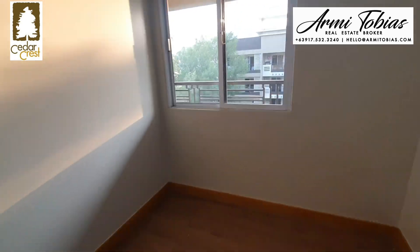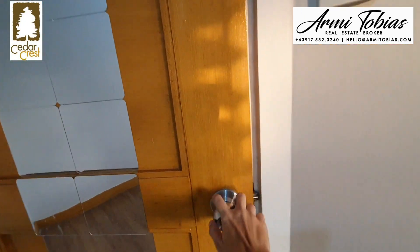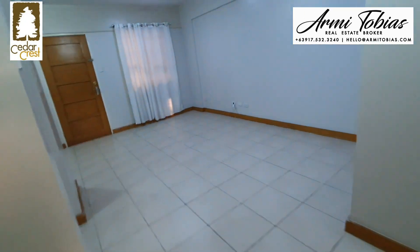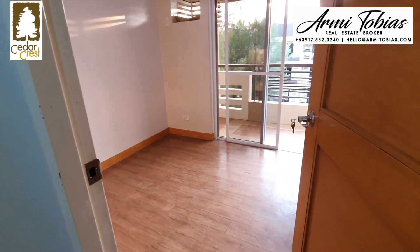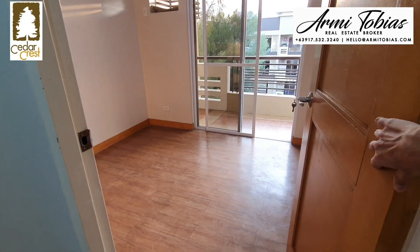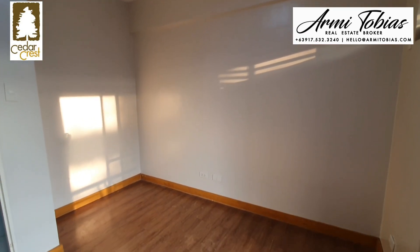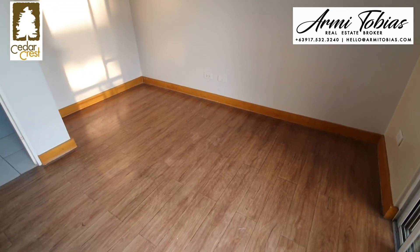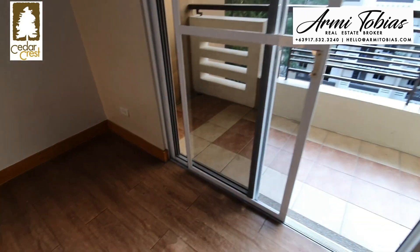From here you can see the balcony. Let's check the master bedroom first. The master bedroom is a bit bigger — it can fit a king size bed, queen size, or a double deck.